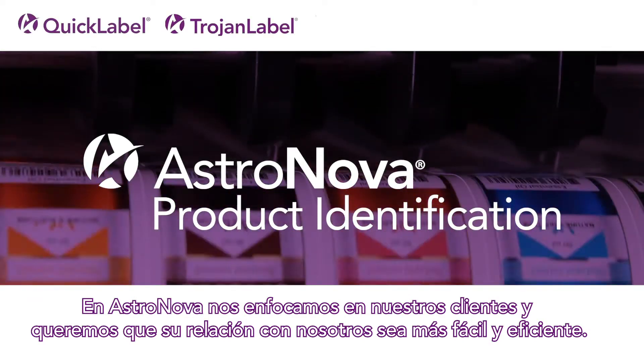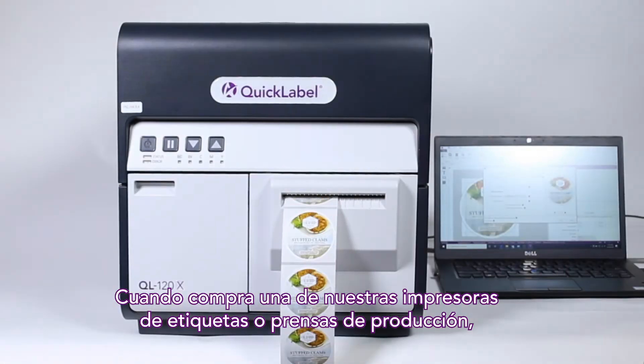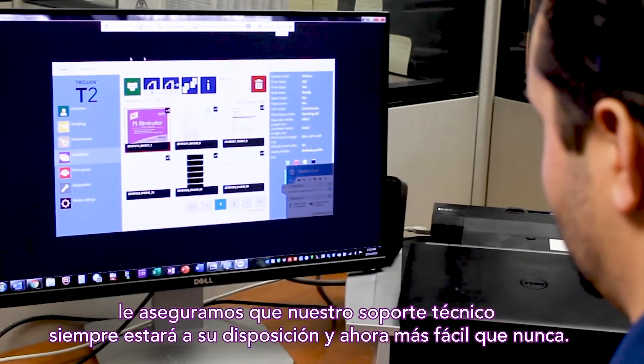At AstroNova, our focus is on our customers, which is why we want to make doing business with us easier and more efficient for you. After purchasing one of our label printers or production presses, you can rest assured that our technical support team is always available for you, and now receiving support is easier than ever.